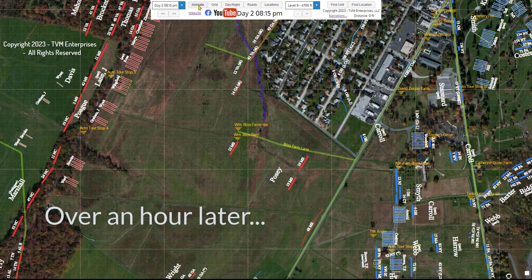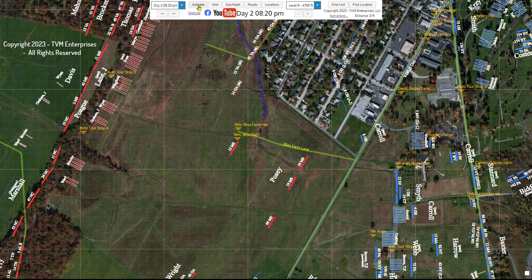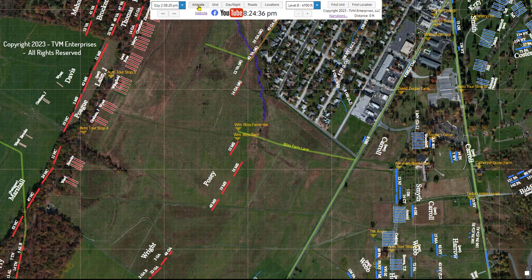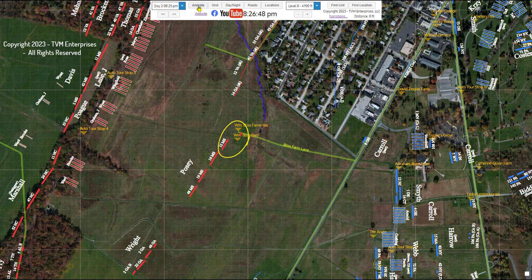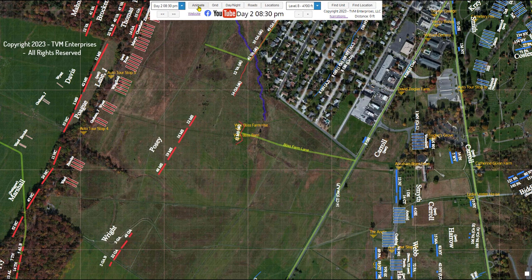As darkness takes control of the battlefield, Posey orders his brigade back to Seminary Ridge. The 48th Mississippi begins to withdraw after holding their skirmish line position on the west side of Emmitsburg Road for over an hour, and as they head back to the western ridge, they're joined by the 19th, 16th, and 12th Mississippi regiments. Skirmishers from the 12th Mississippi remain behind in the Bliss Farmyard, in control of the farmhouse and the bank barn. They will remain there overnight. The back-and-forth fight for command of the Bliss buildings has ended for the day.